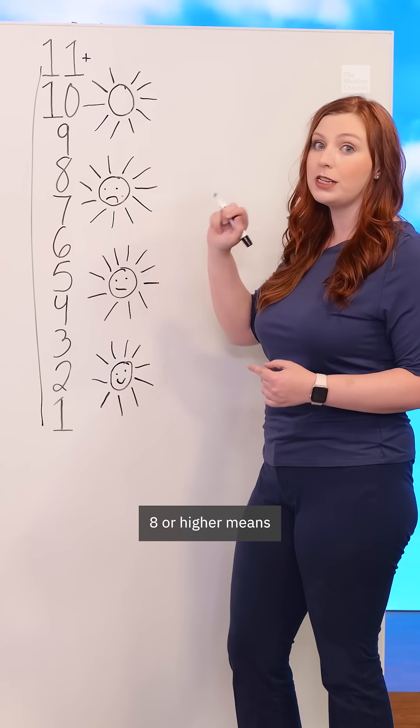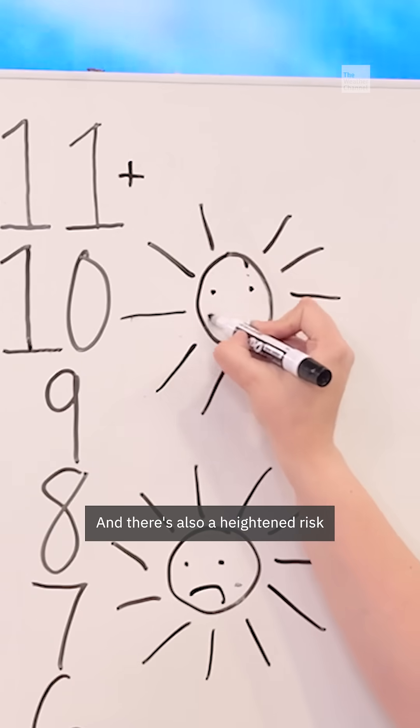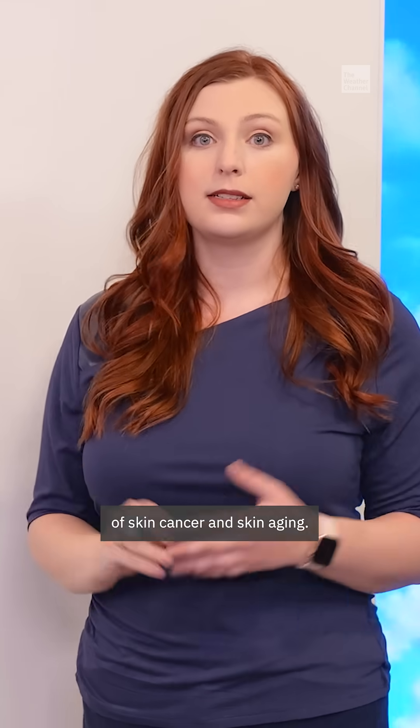8 or higher means your burn time can be super quick, and there's also a heightened risk of skin cancer and skin aging.